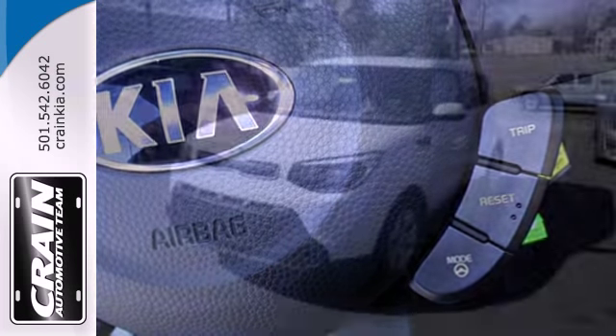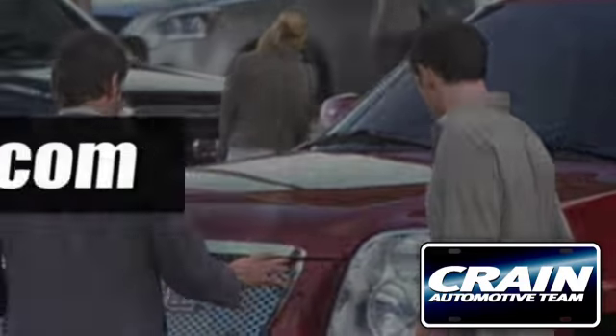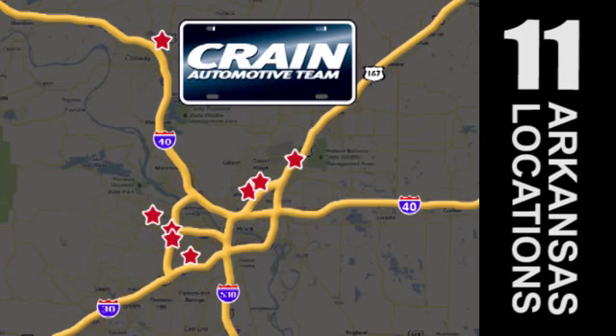Look and feel great when you drive home this Soul today. Visit us anytime at Craneteam.com.